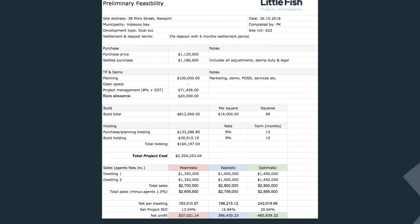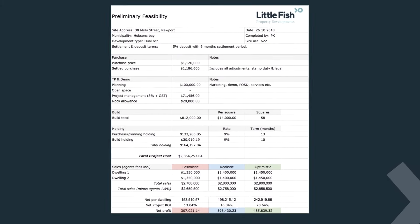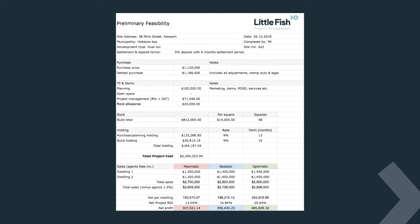When it comes to feasibilities, if you are working with numbers you trust, the numbers don't lie — a site either stacks up or it doesn't. There are many townhouse feasibility software options out there on the open market, most of which offer free trial periods. So when you are just starting out, it's a good idea to play around with as many as you can. When you find the one, you'll know. From there, it's going to be about the numbers you input — this is going to change and evolve all the time, so it's about keeping your finger on the pulse and ensuring you have some science and ultimately confidence behind your numbers.